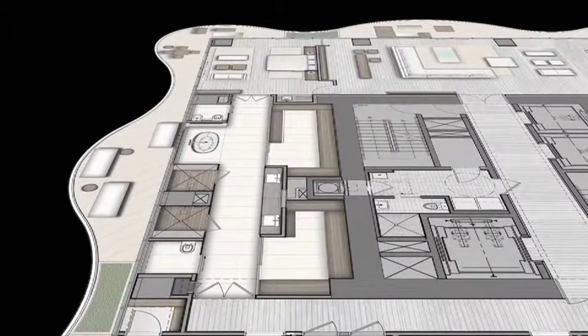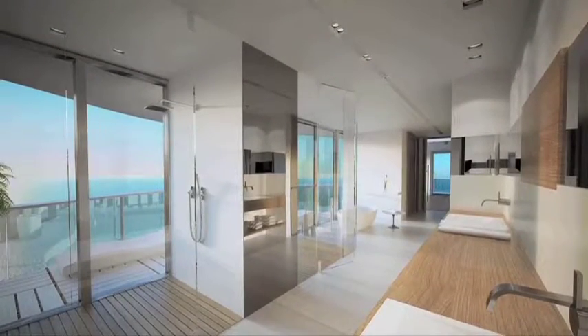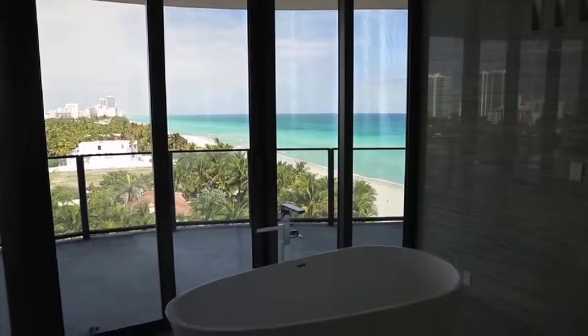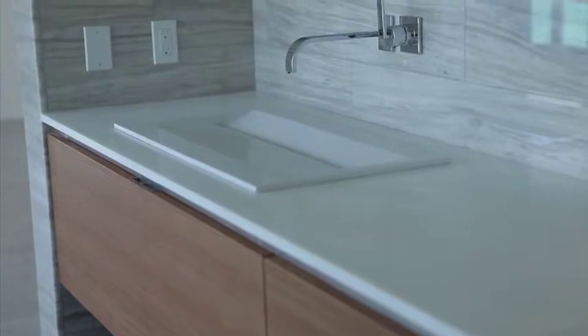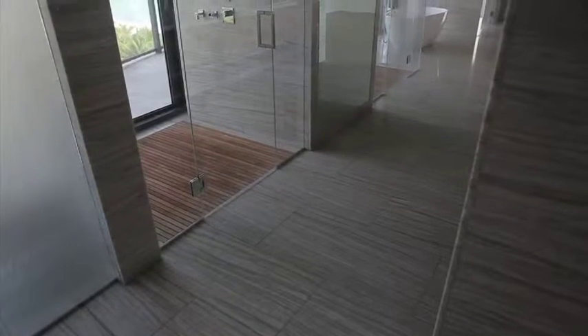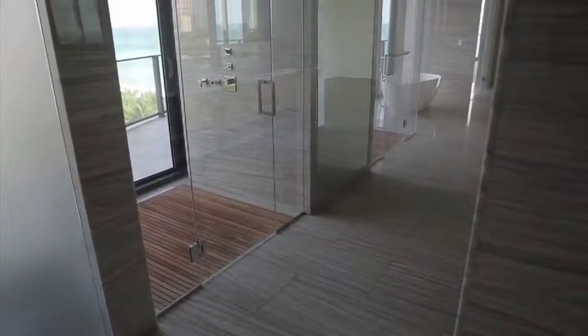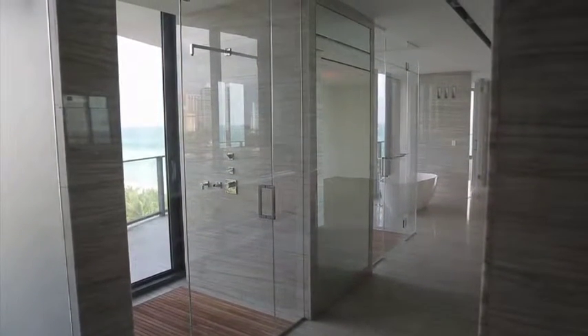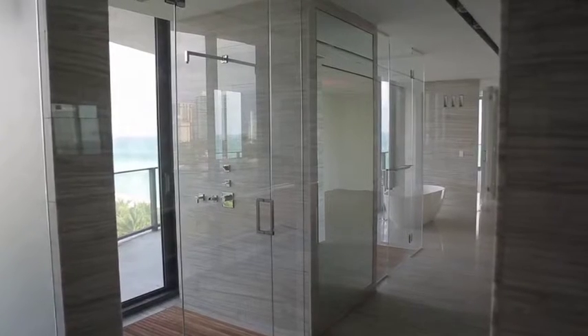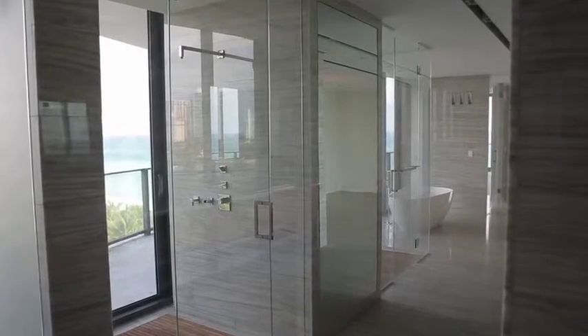A two-mile long unobstructed panoramic view from the opulent European master bath offers an oversized vessel soaking tub opening to the terrace, stone countertops, a his-and-her vanity, linen storage, and wall-hung water closets. His-and-hers teak-floored glass showers include hand-held rain heads and doors that open directly to the terrace.